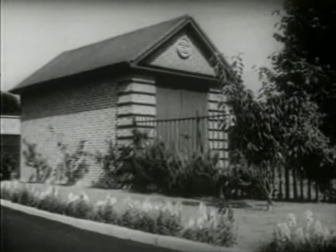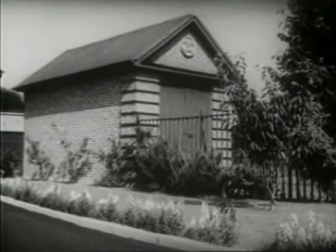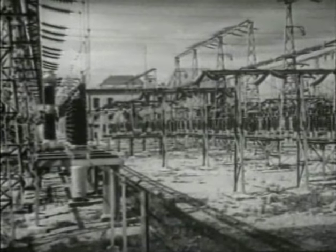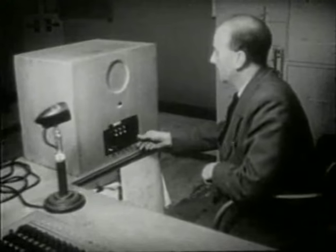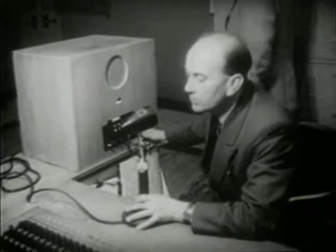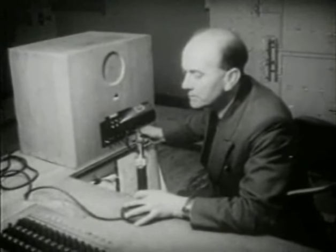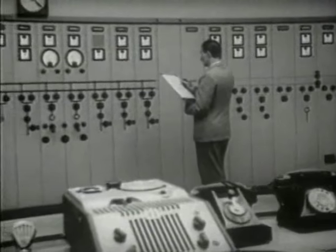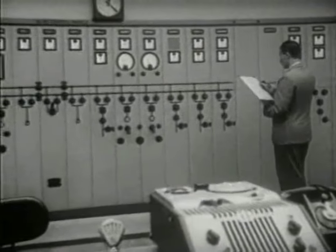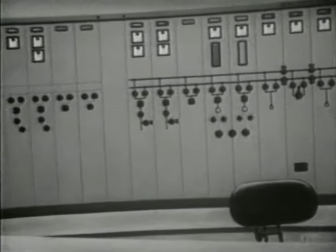This voltage is then further reduced at small automatic transformer stations in each distribution area before finally passing to the consumer. This transformer and switch station at Inchicore in Dublin is one of the key points in a nationwide system that operates at all times day and night. High voltage power from a number of generating stations is received here. It can either be stepped down for distribution to the surrounding areas or redirected at the same high voltage to some other key centre in the network.